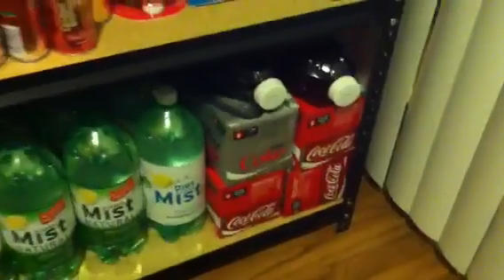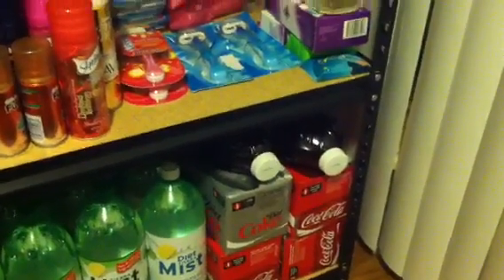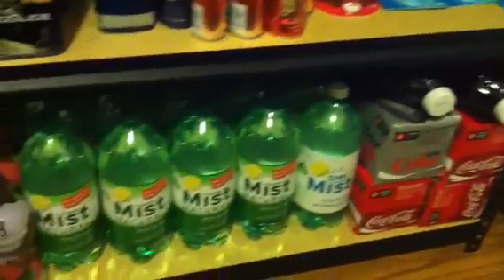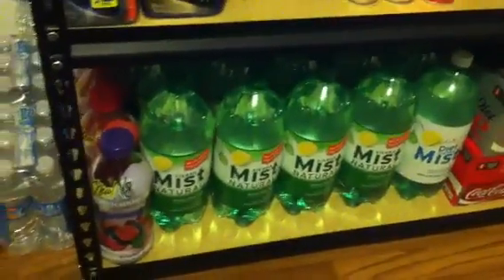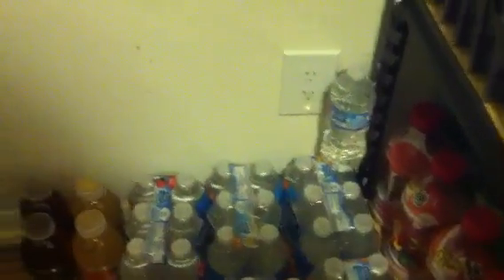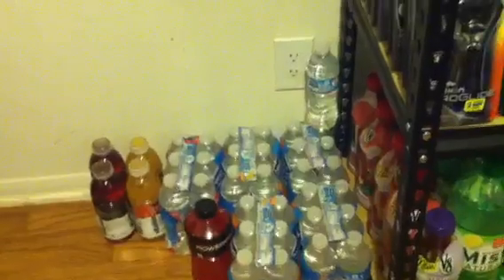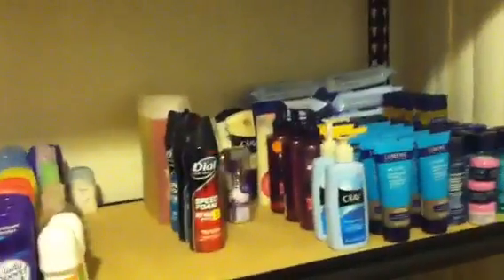Then my beverages: 12-packs of Coke, the juice from CVS — I can't think of what those are called right now — and the Sierra Mist that was free at Walmart with the blinkies from Kroger. Some V8 smoothie juices, and then my tiny little water stockpile. I know Shamika — S141 — is going to tell me I need more water in my stockpile.